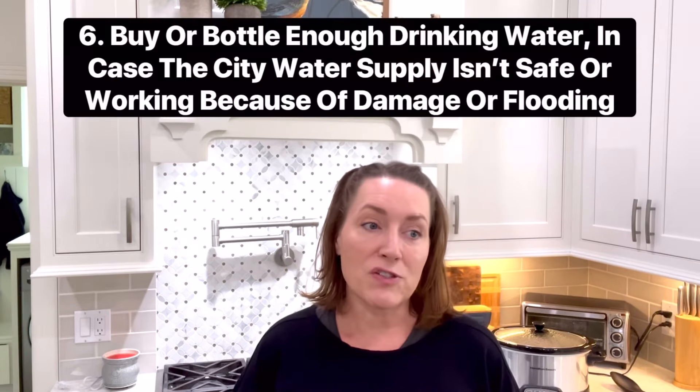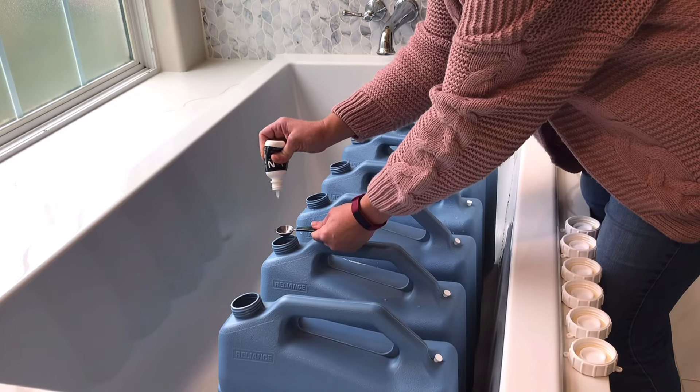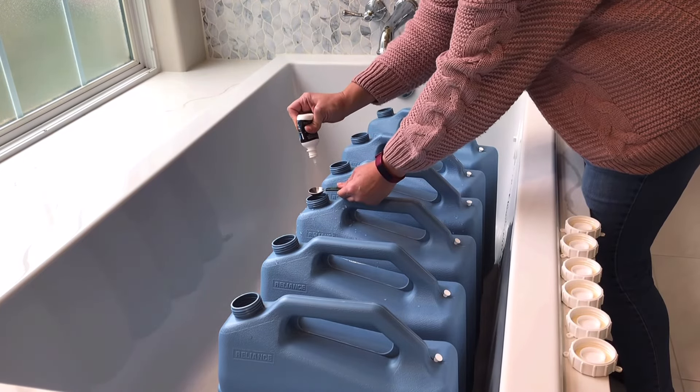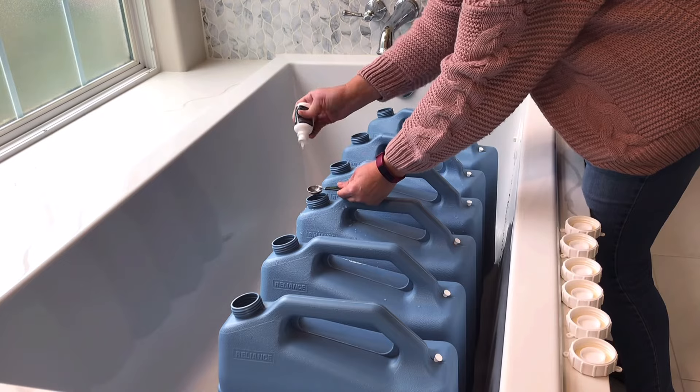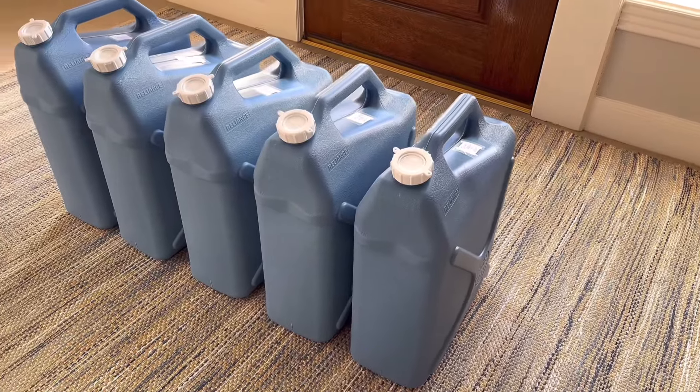You also need to stock up on water. At bare minimum, one gallon per person and one gallon per pet per day is what you're going to need. So if you've got four people and two pets, you need six gallons per day at minimum — and that doesn't include bathing, flushing toilets, or washing dishes; that's just for drinking and cooking to keep you alive. I have a separate video showing how I set up my long-term water storage so I'm ready for emergencies like this, with all the tips you need for water storage at home. I'll link to that above and in the description below.